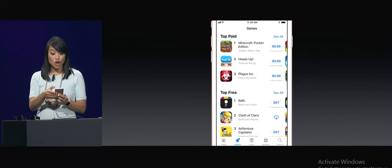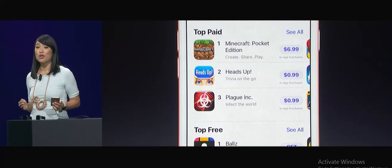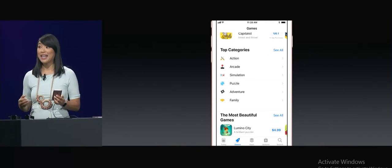If I scroll down, I can see charts that only feature games, so it's really easy to see what the most popular games are separate from apps. And now I can browse by game categories, too.